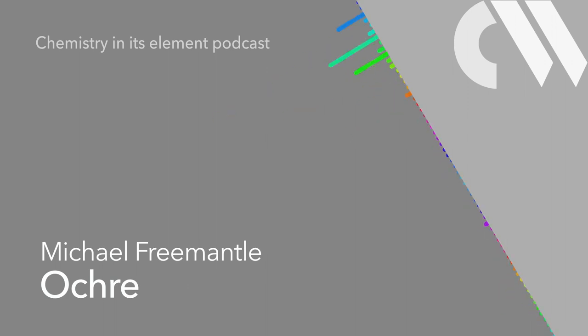And until then, get in touch in the usual ways. Email chemistryworld@rsc.org or tweet at chemistryworld. I'm Ben Valsler. Thank you for listening.